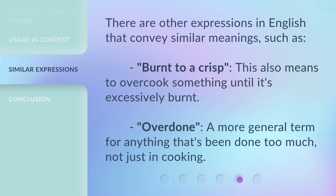There are other expressions in English that convey similar meanings, such as burnt to a crisp — this also means to overcook something until it's excessively burnt — and overdone, a more general term for anything that's been done too much, not just in cooking.